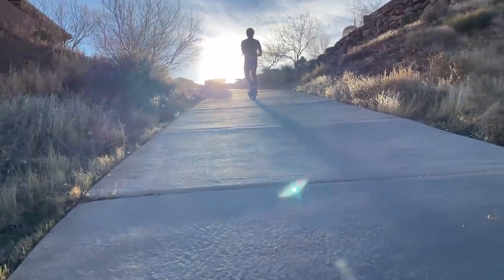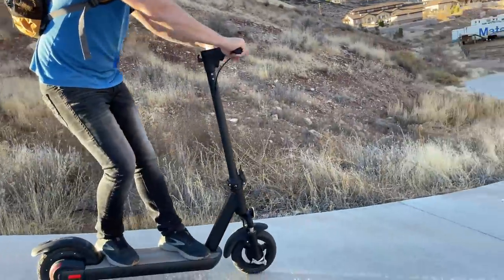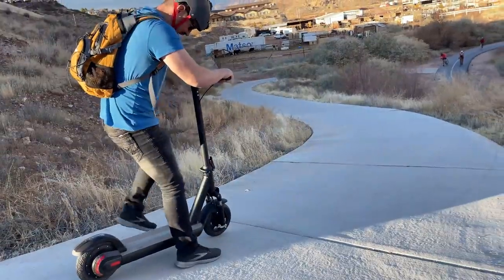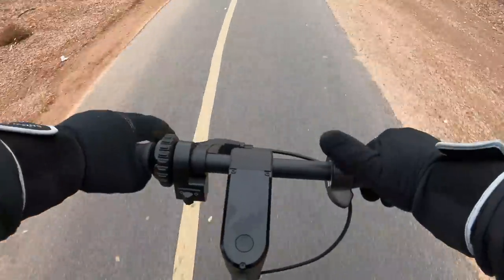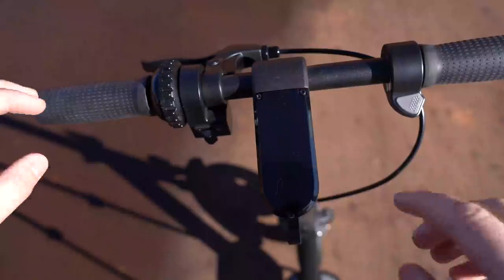Coming down the same hill I hit the single left-side brake lever, which activates both the front and rear drum brakes. It's the first time I've seen one lever for both brakes. They set the rear brake to engage more than the front so you don't go flying over the handlebars. I actually really like this setup and wish more companies would do this.